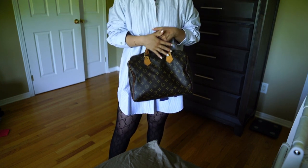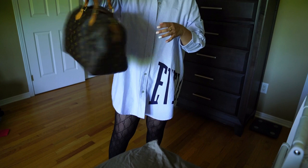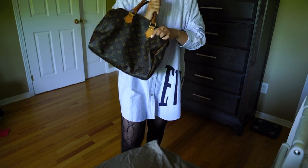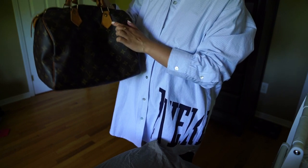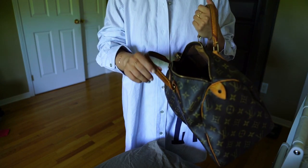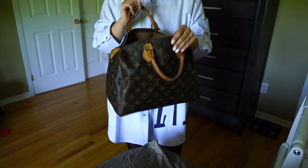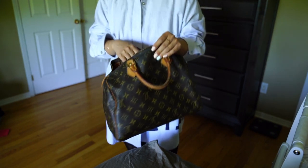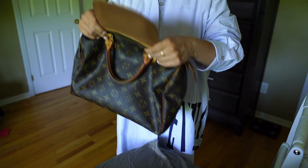I wasn't really thinking to preserve the value or anything like that — I just didn't know better. I used it to death, used it to travel. I accidentally poured nail polish on top of it and removed it with acetone, but it left some stains. When we got our puppy, the puppy chewed on the handle a little bit. So it has so much history with me, and it's kind of a precious bag. I still use it as a diaper bag.